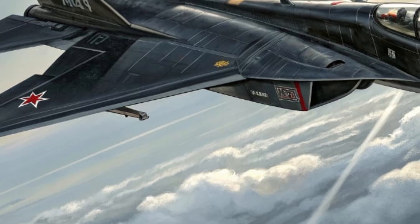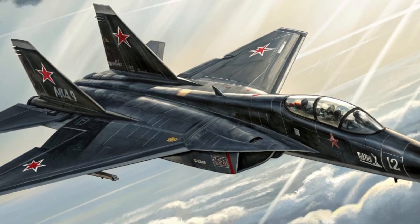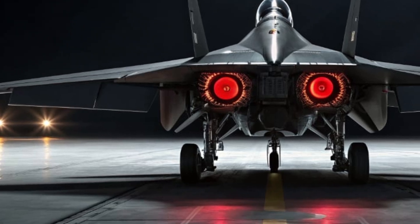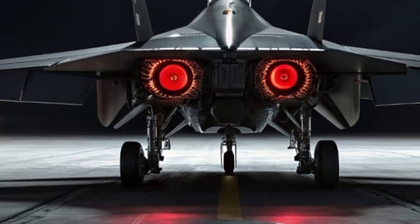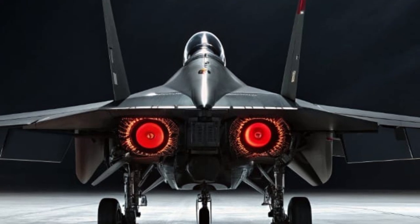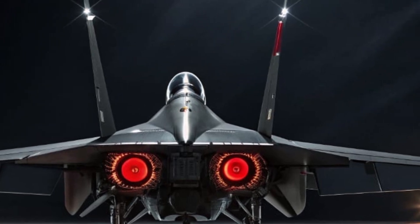Performance is where the MiG-52 Valkyrie truly leaves its competitors behind. Powered by dual Saturn AL-51 turbojet engines, the Valkyrie reaches a top speed of Mach 2.6, with a combat range that exceeds 1,800 miles. Its thrust vectoring nozzles grant unmatched agility, enabling rapid turns, vertical climbs, and evasive maneuvers that push the limits of physics.